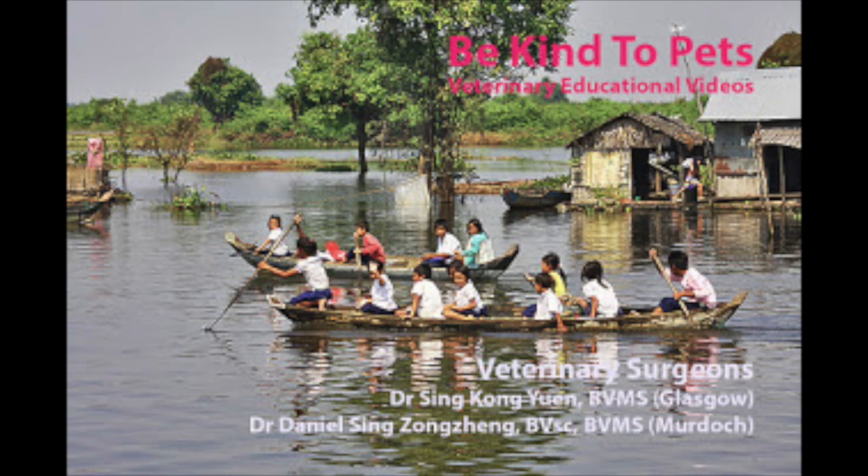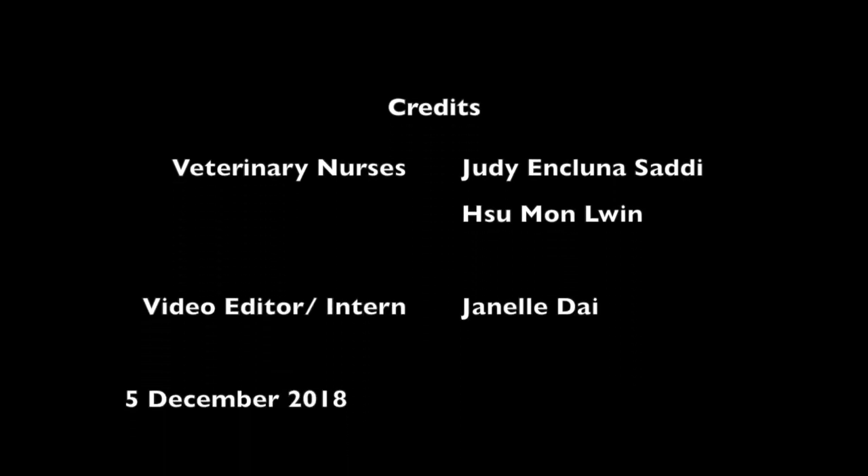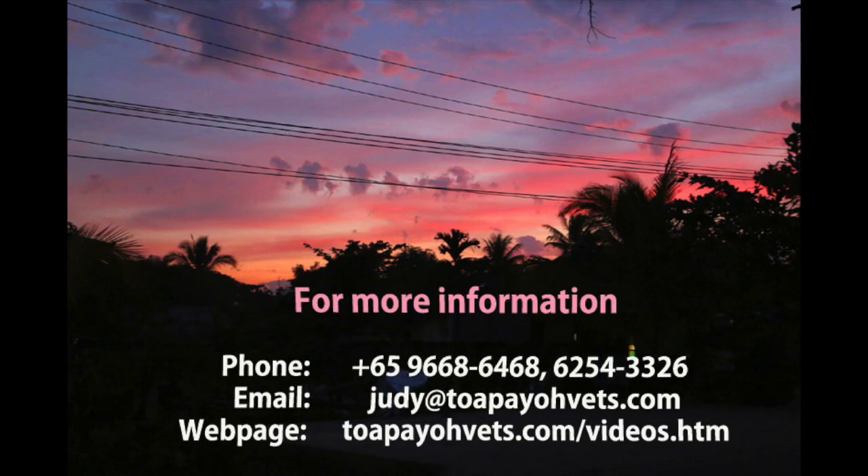Thank you for watching this Be Kind to Pets veterinary educational video. Credits to veterinary surgeons at TopioVets, Dr. Singh Kongyuan and Dr. Daniel Singh Zhongzheng. Special thanks to veterinary nurses Judy, Inkluna-Sally, and Su Mon-Lun, and video editor and intern Janelle Dai. This video was done on 5th December 2018. For more information, head to topiovets.com/videos.htm. Thank you for watching!